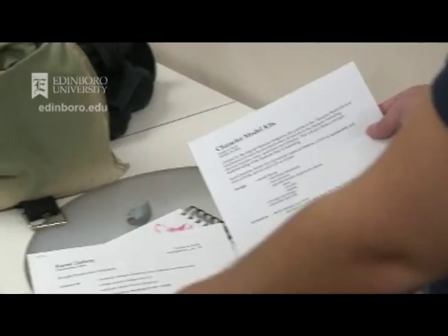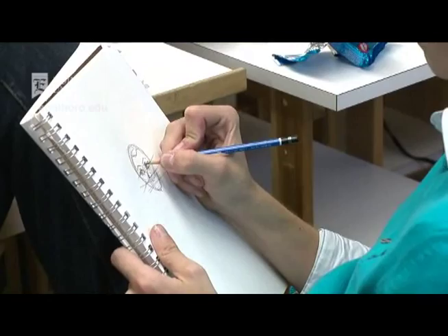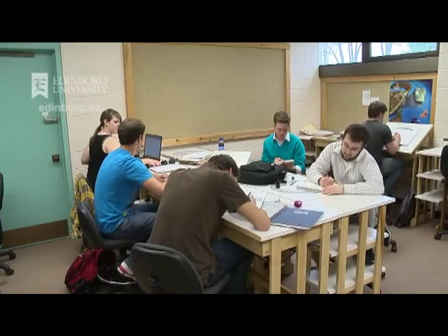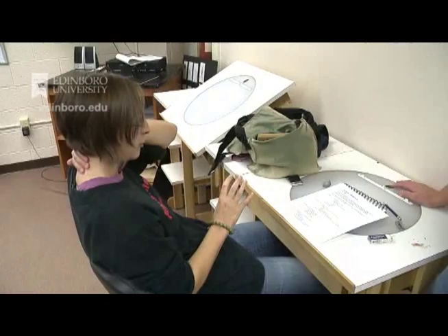We already have the model sheets. We already have the turnarounds. Our students learn about character development and storytelling, performance, acting through the animated character — through the drawings or the models — as animators look at the physics of movement. That's kind of where we start in the intro level classes. It's about physics and timing, and as they advance they start to learn more about the nuances of story and character.